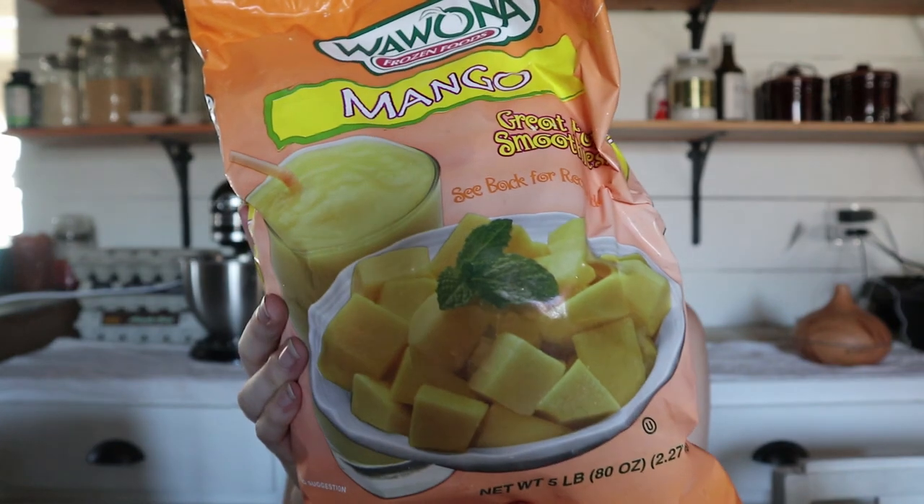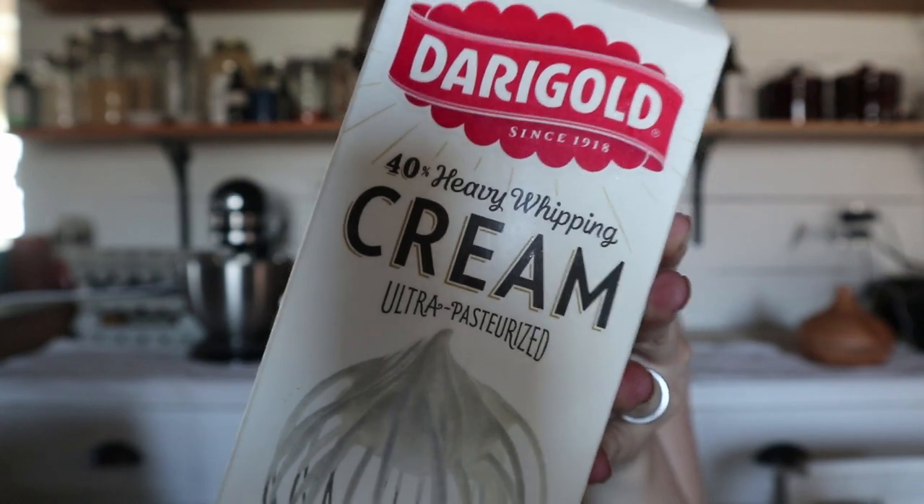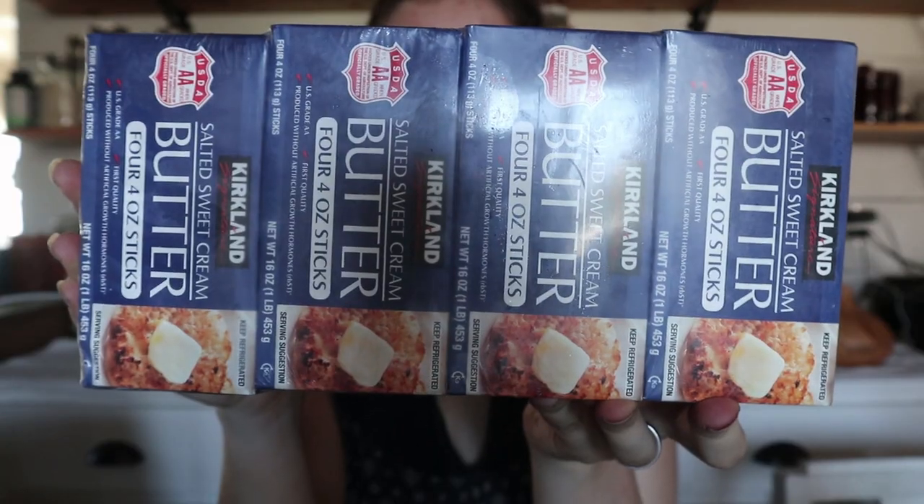I'm going to start with the cold things first so I can go put them back in the refrigerator when I'm done. We got some frozen mangoes and frozen blueberries. We really love to have these for smoothies, and I like using the blueberries in yogurt — it makes it kind of like a frozen yogurt, which is really delicious. Heavy cream for coffees; we pretty much only use this for coffee but we drink a lot of that around here. I also got four gallons of whole milk. I'll use this for making yogurt. For just drinking, we get raw goat's milk, so we don't really drink store milk that's been homogenized and pasteurized, but for making yogurt I do like this. Four pounds of butter.